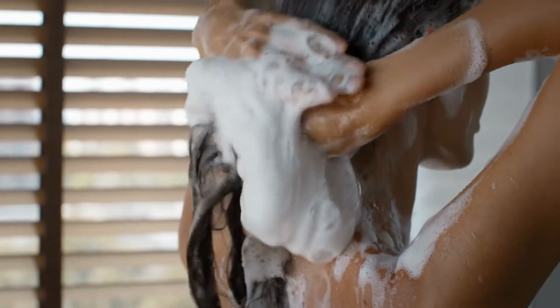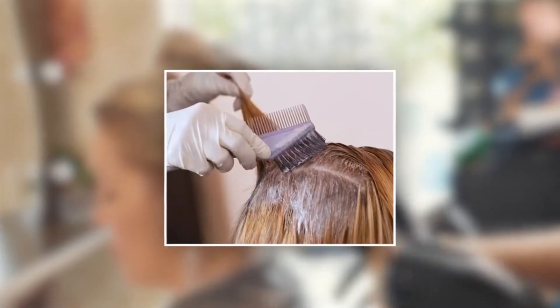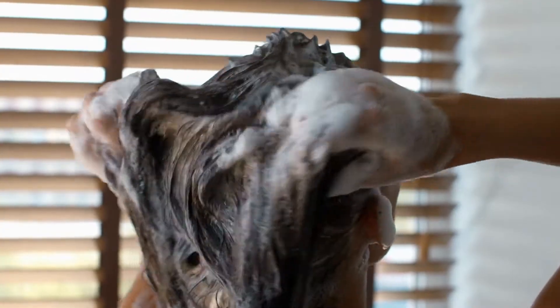Wash your hair with a clarifying shampoo to remove any buildup or products. Towel dry your hair and apply a heat protectant spray or mousse. Section your hair into four parts and start applying the keratin solution at the roots using a brush or applicator. Leave the solution on according to the requirement, then rinse it out and shampoo your hair.